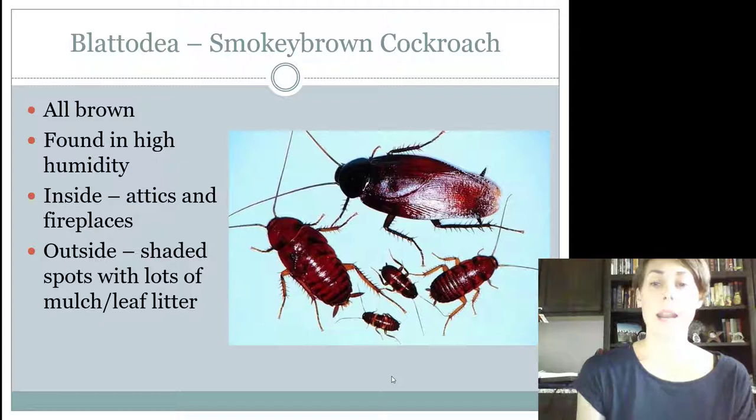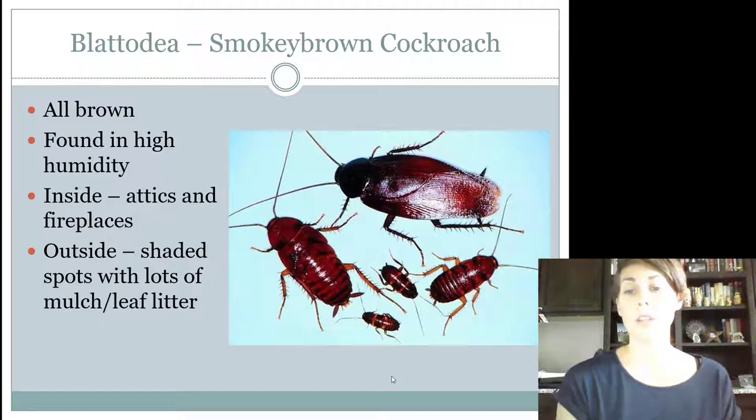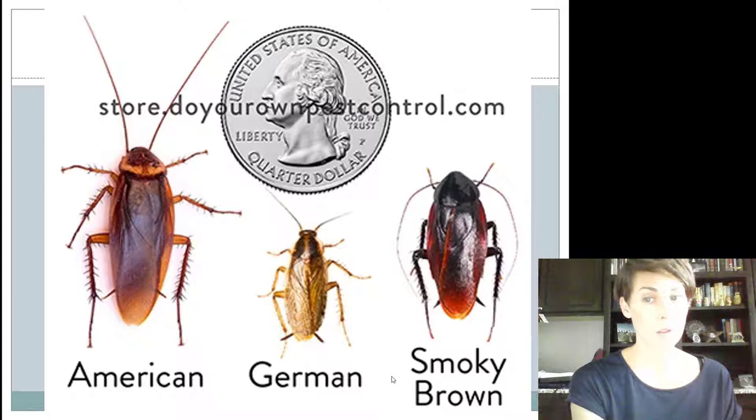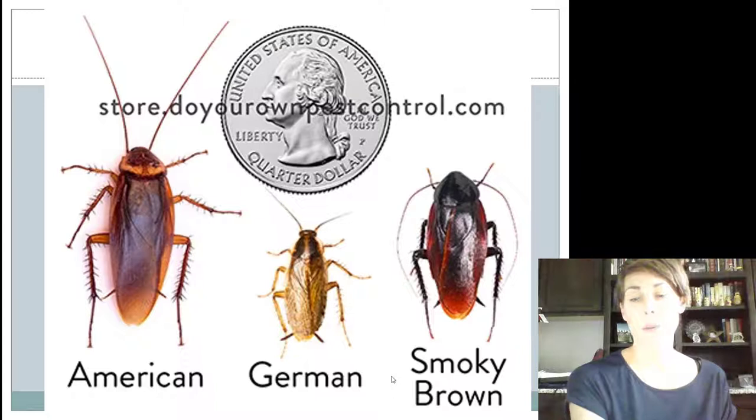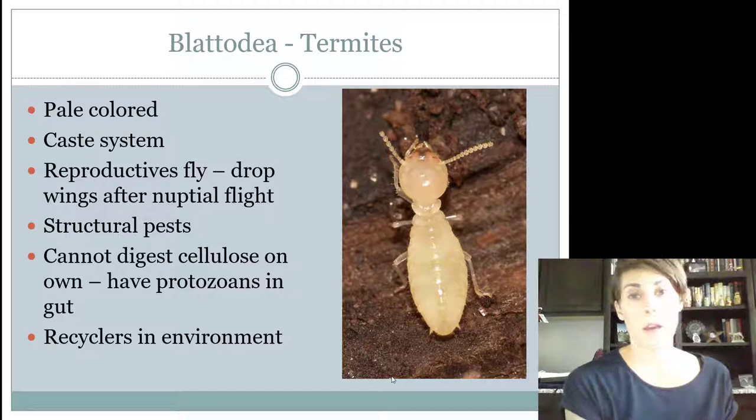These guys are found in areas with super high humidity. Inside, they're usually in fireplaces or attics. Outside, they're never going to be in the sun — they're going to be in shaded spots that have a lot of mulch or leaf litter, places where the humidity is pretty high. Here's a picture of the three cockroaches compared to one another. The German cockroach is significantly smaller. The American is the biggest, but to tell Smoky Brown from American, look at whether you have that lighter color ring around the pronotum, or if it's a solid, dark, glossy, almost greasy-looking pronotum. The solid one is going to be a Smoky Brown; Americans have that two-tone to it.